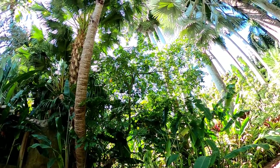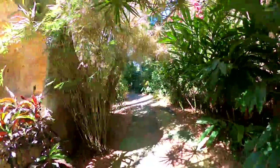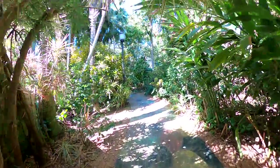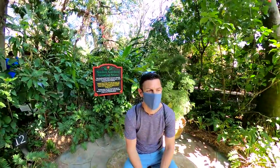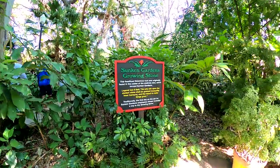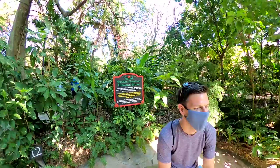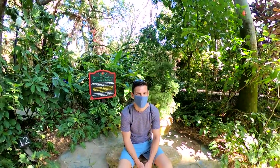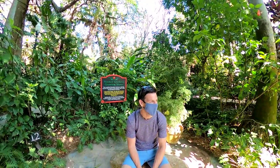They have an actual starfruit tree here — they're yellow. You might not be able to see them, but we can see some on the tree. After an hour or so at the property, we both agreed that we could easily spend several more hours relaxing and exploring the gardens. So this is the Sunken Gardens growing stone. Legend has it that he who sits upon the ancient stone shall be granted tranquility, inner harmony, and the talent to make things grow. What are we going to grow? To be determined.